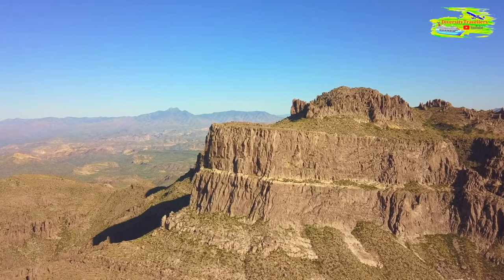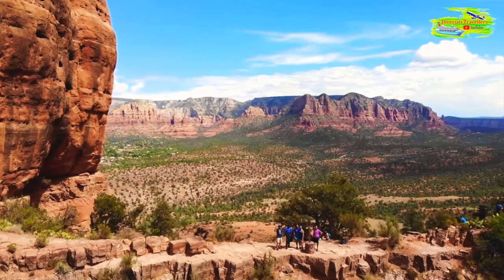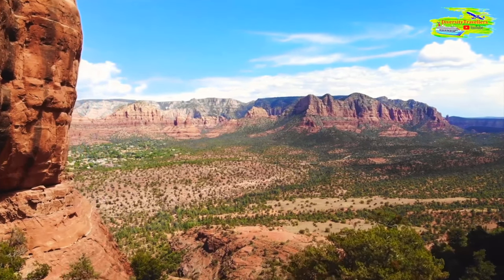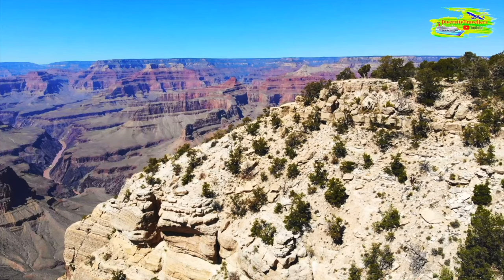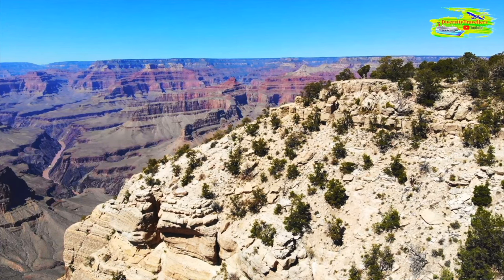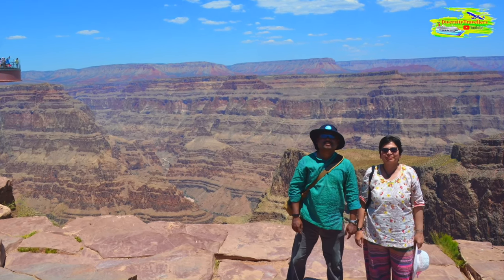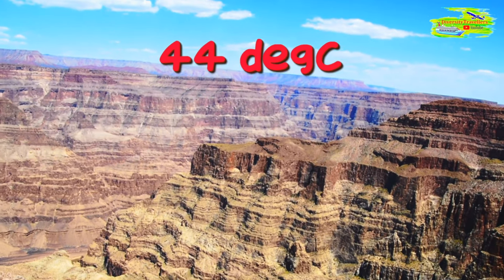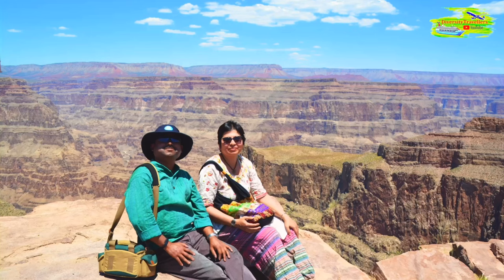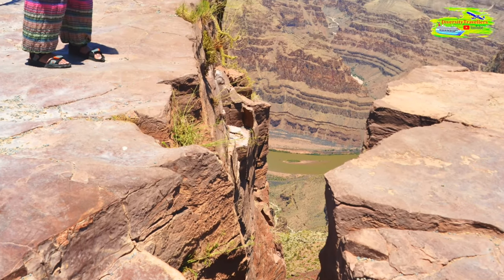Eagle Point is another prominent viewpoint at the West Rim. It is named after a rock formation that resembles an eagle in flight. No words can describe the 3D view of the canyon — you must feel it by being present at the site. We visited in late June and it was an extremely hot day at 44 degrees Celsius, so walking around the site for four hours in the scorching sun was not very comfortable, but this was a once-in-a-lifetime opportunity so we couldn't give up.